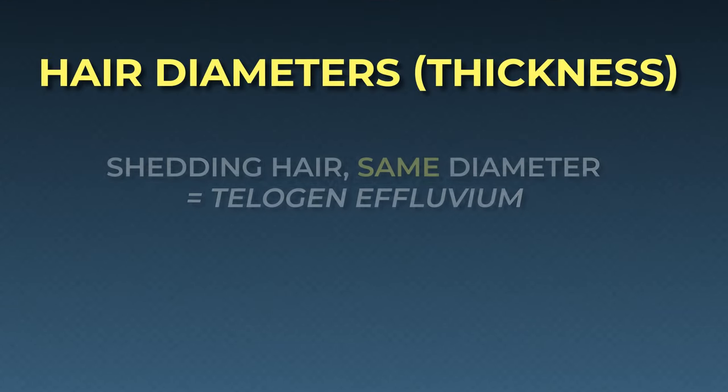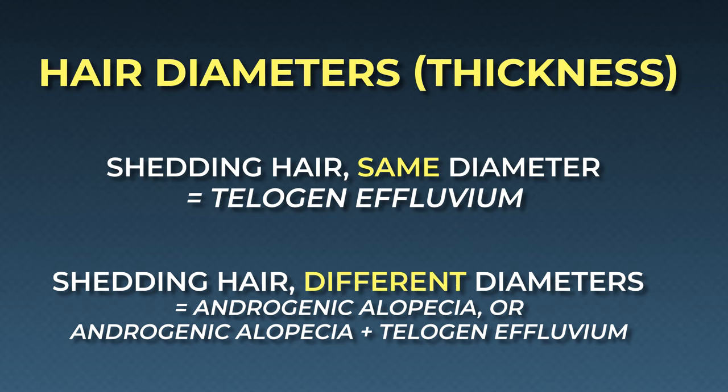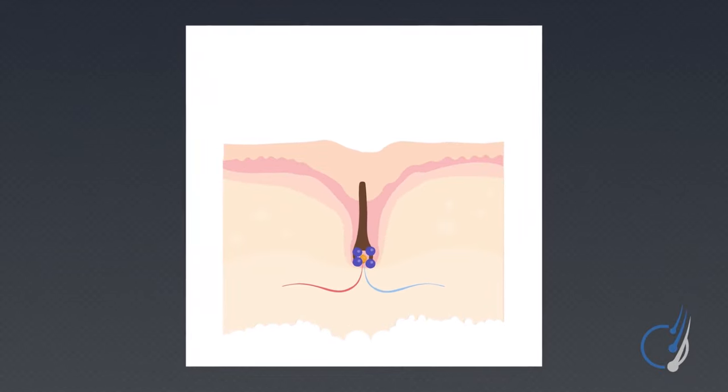Long story short, if you're shedding a lot of hairs and these hairs all appear to be the same diameter or thickness, this tends to suggest that you're facing telogen effluvium-based shedding. And if you're shedding a lot of hairs and the diameters are diverse — meaning some look thick and some look thin — this might mean that you have telogen effluvium and androgenic alopecia, or perhaps even androgenic alopecia by itself. On that note, it's critical to understand that bouts of telogen effluvium can accelerate the onset of male and female pattern hair loss, because the defining characteristic of androgenic alopecia is hair follicle miniaturization — each hair gets thinner and thinner over time. But this miniaturization process really only occurs through hair shedding, so with more opportunities for shedding created by telogen effluvium, you have more opportunities for miniaturization.